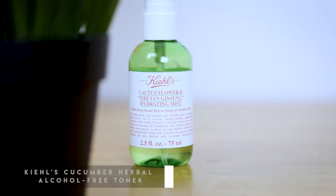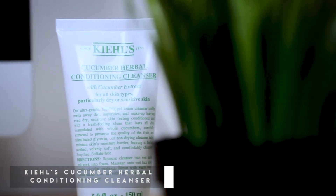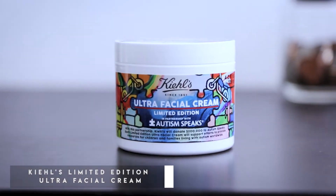Some other cool Kiehl's products I've gotten are their cucumber collection — the cucumber herbal alcohol-free toner, the cactus hydrating mist, and of course the cucumber lotion. There's also the ultra facial cream with Matthew McConaughey endorsing this amazing partnership for Autism Speaks — love it so much. It's honestly just such a great combo overall that helps keep my face hydrated, my pores activated, and really just keeps me feeling good.